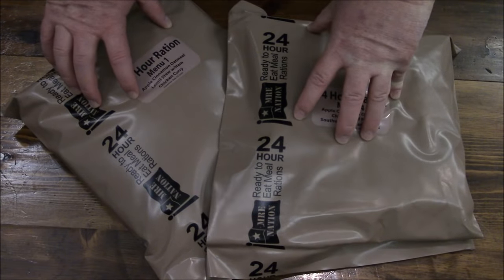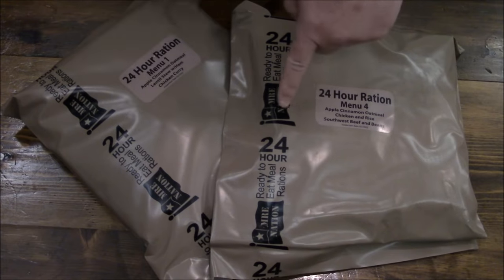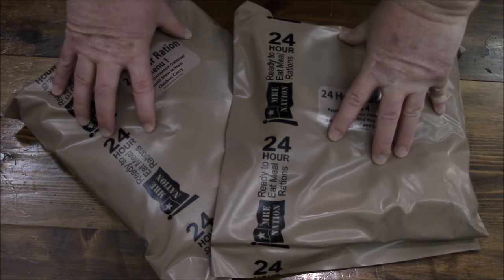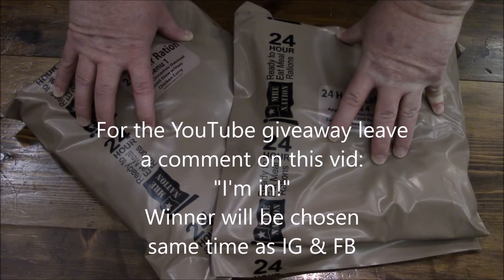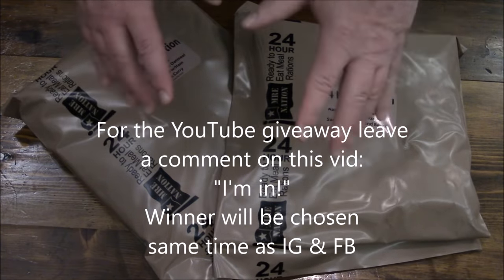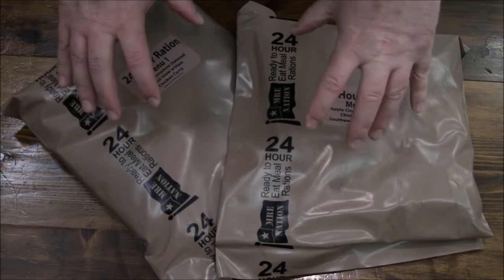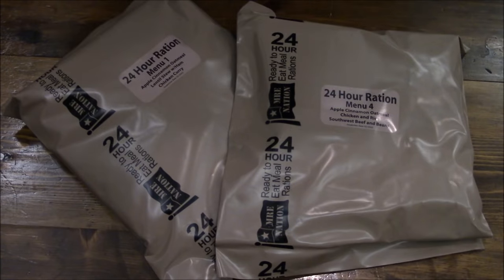Quick update on the giveaway announcement — I'm going to do three: one on YouTube, one on Facebook, and one on Instagram. I'll make the announcement on the 23rd and you'll have 48 to 72 hours to enter. I don't really care where you're from; I will ship these anywhere as long as your customs will accept them.